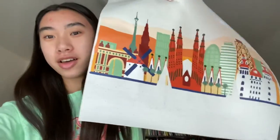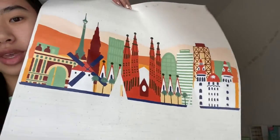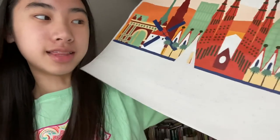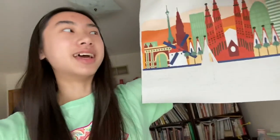Hey guys, today I'm in my jammies but let me just show you the Barcelona painting — it's kind of good. I did so much blue, like the dark blue, and I did that building right there. Today I think I want to fix the dark blue on the last house and the water.